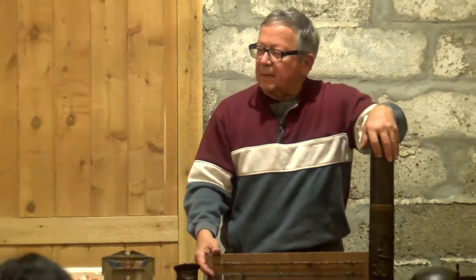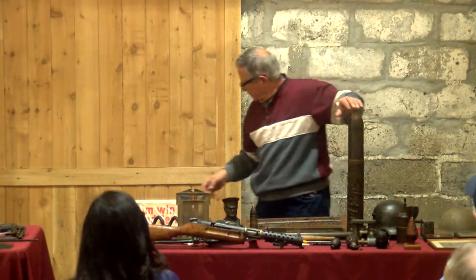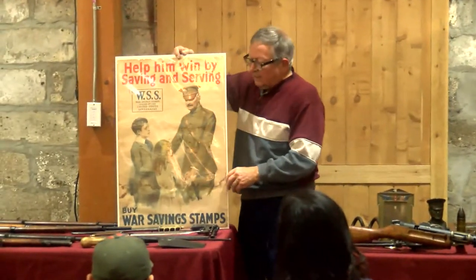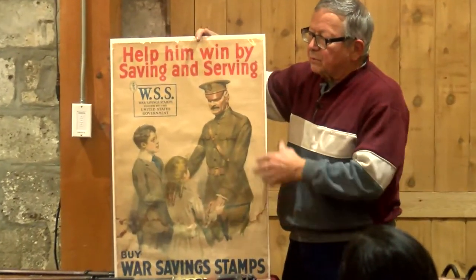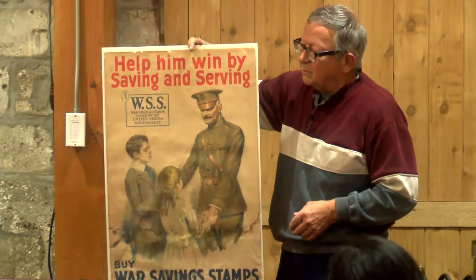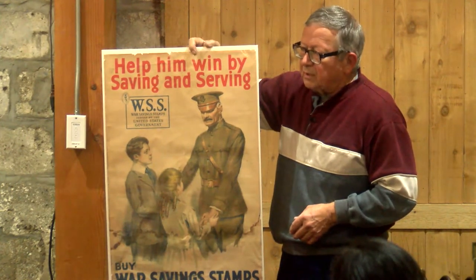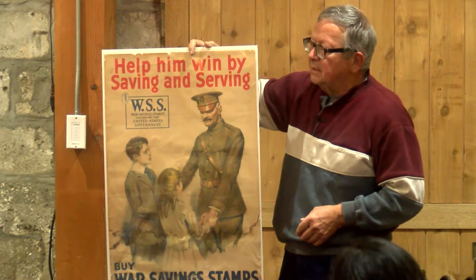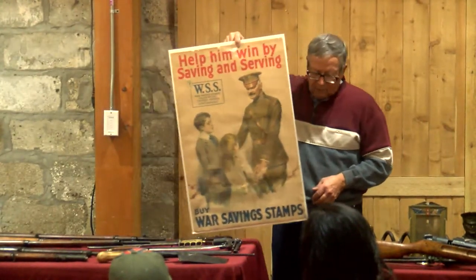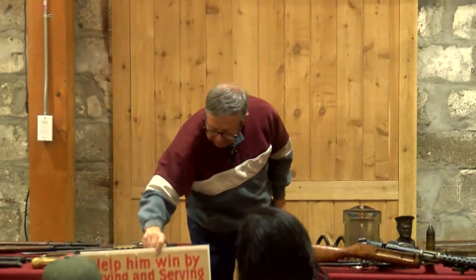We do have a poster. Posters were real important — we didn't have television at the time, so there were probably several hundred different posters made up. That's how you recruited and got donations. They ran all through the war. That's a very nice poster, by the way.